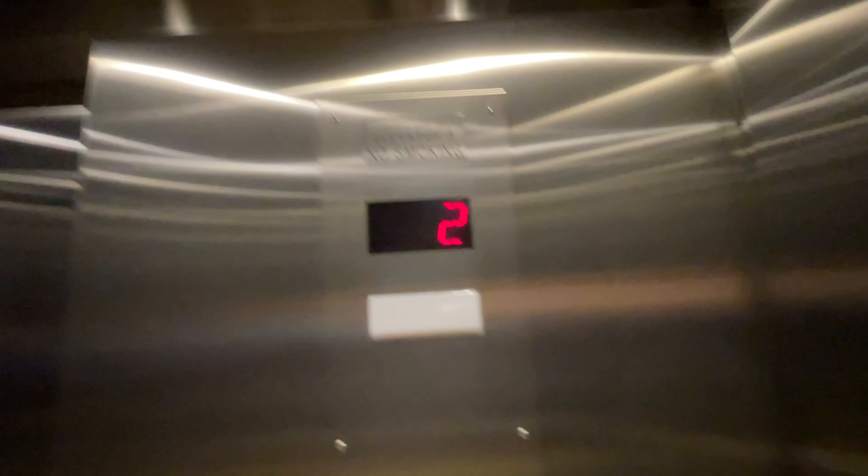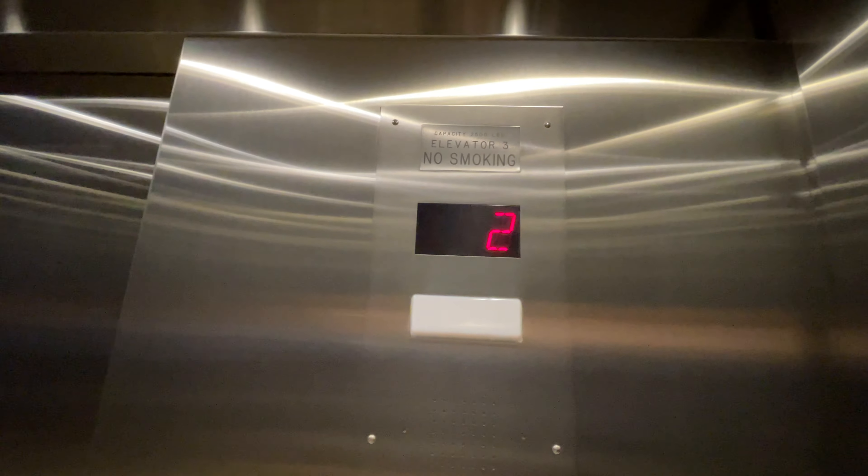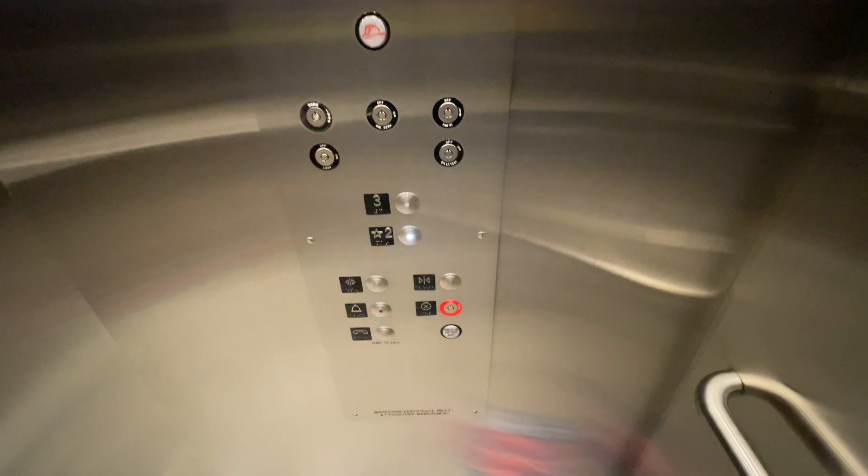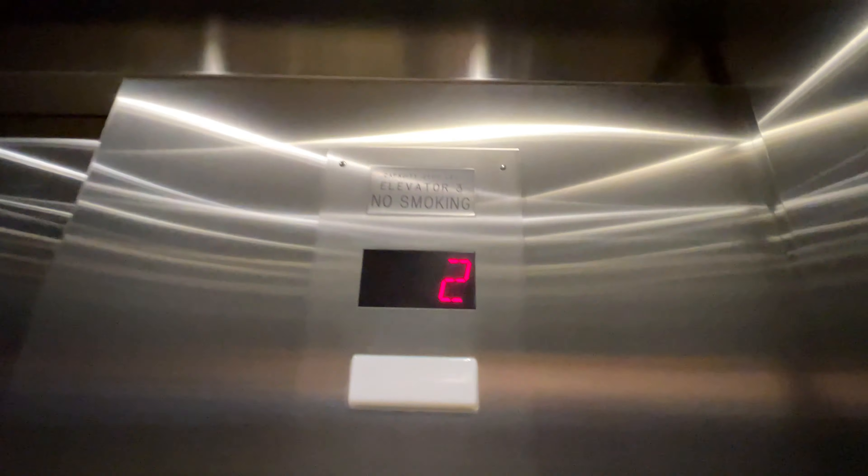This is the elevator around the back, over at McQuellen Hall, at the University of Arizona in Tucson, Arizona. Unlike the other elevators, this elevator has Epco Survivor Plus.